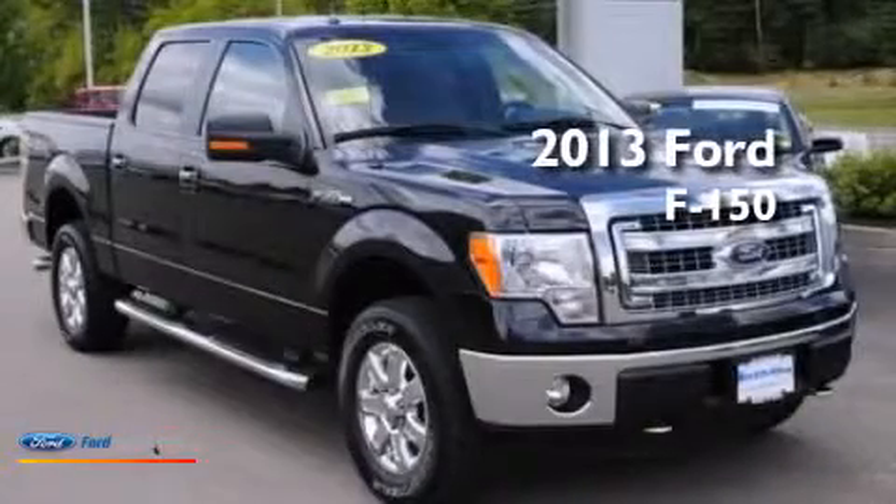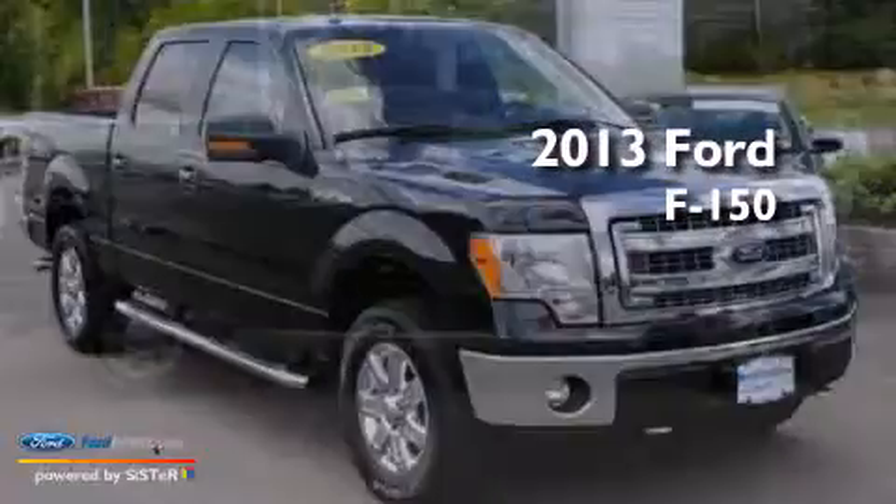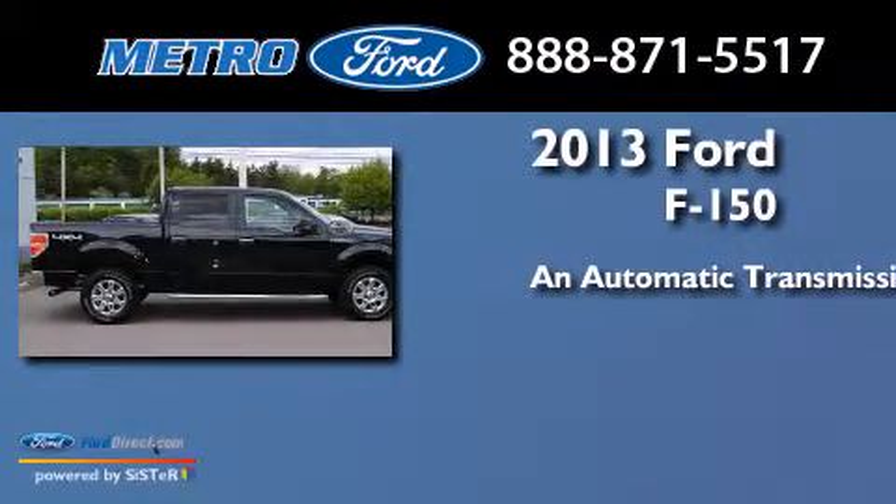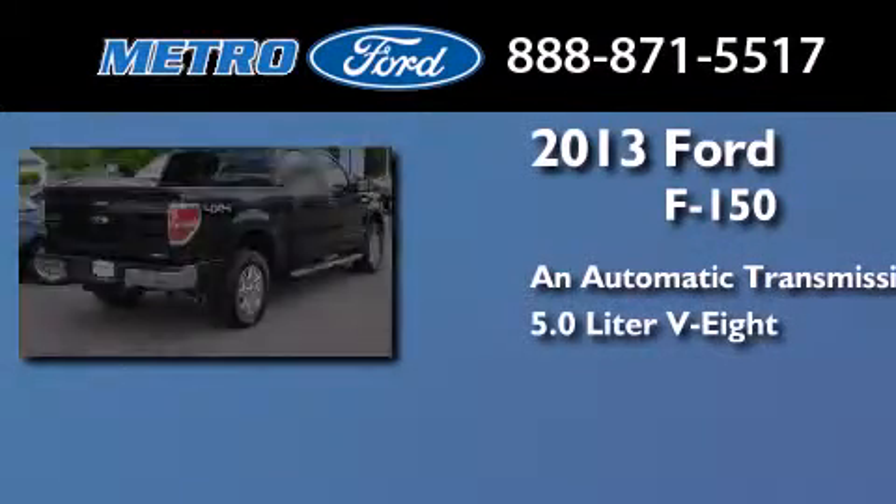This is a 2013 Ford F-150. This truck has an automatic transmission and a 5.0L V8.